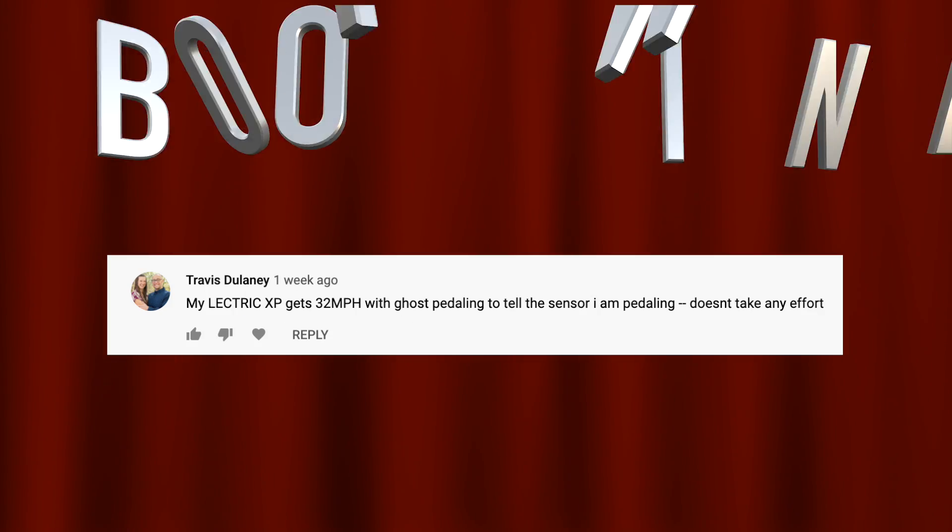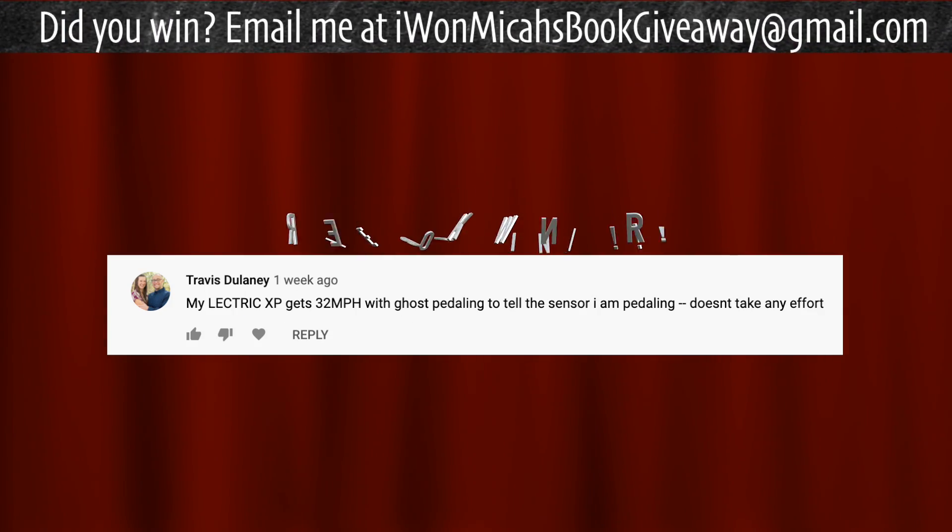That's it for today — thanks for watching everybody. Last but not least, it is time to announce the winner of my last giveaway. The randomly selected commenter is Travis Delaney — congratulations! Just let me know which one of my books you'd like: DIY Lithium Batteries, DIY Solar Power, The Ultimate Do-It-Yourself E-Bike Guide, or Electric Motorcycles. Anyone else who wants a chance to win one of my books for free, just put a comment down below. You can say anything you'd like, and hopefully you'll be the randomly selected commenter at the end of my next video. You can also find my books on Amazon. Thanks for watching — I'll see you next time!